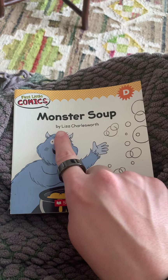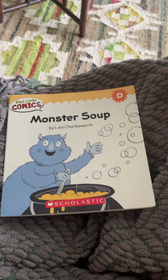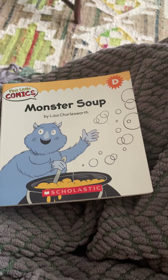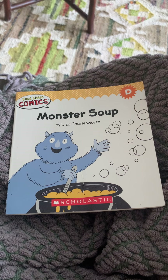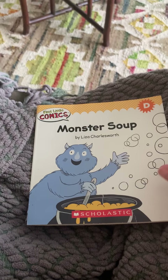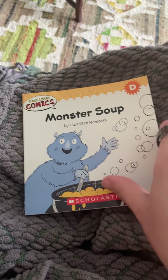This book is called Monster Soup. It's going to be about some things that a monster puts in his soup. What kinds of things do you think a monster eats? Oh, you have some good ideas already. Let's look inside to see if any of those are in here.